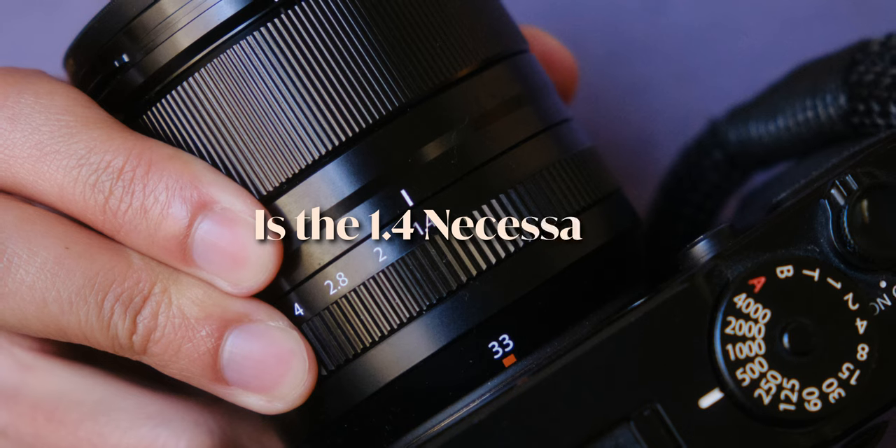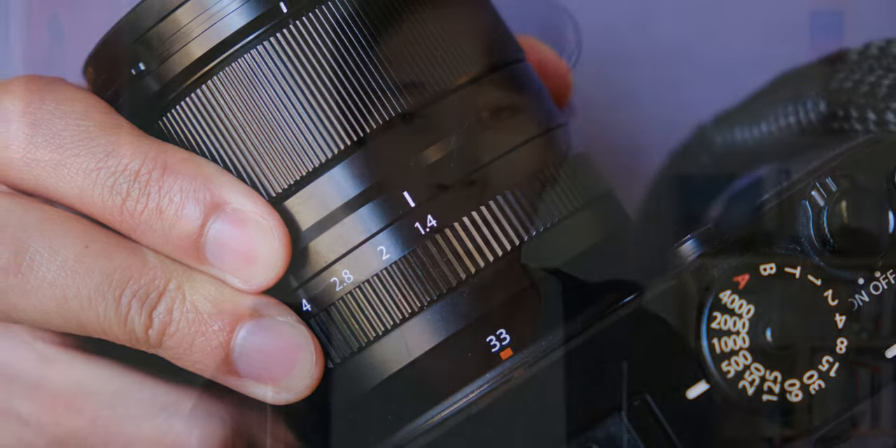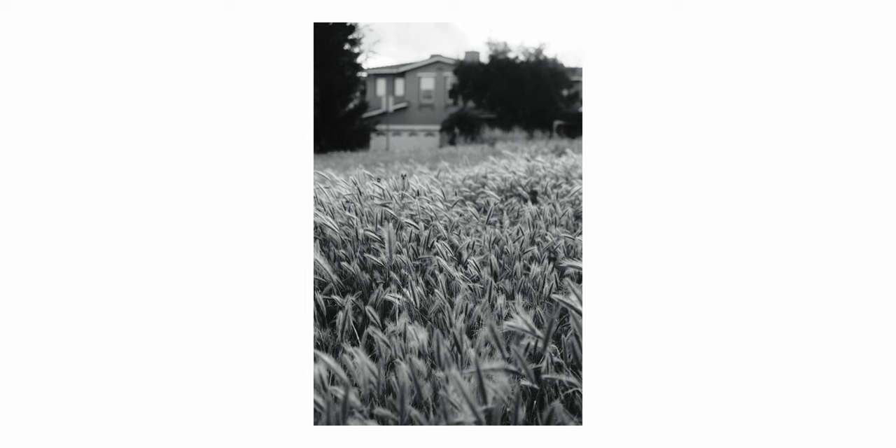Is the f1.4 necessary? We're not going to talk about build quality, functionality, and operations today. Much of that stuff we already covered in the first video. All you need to know is the lens is pretty damn good. However, when first buying this lens, my main interest was the f1.4 aperture. I wanted to see whether or not that made a difference when compared to something like the f2 of the X100V. And I'm sad to say, but I still haven't fully been able to stress this feature out.